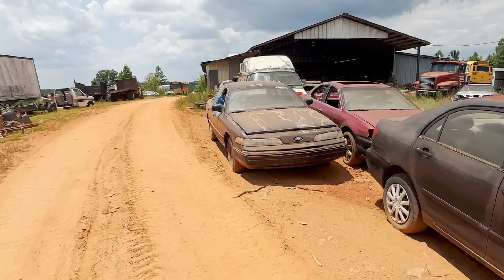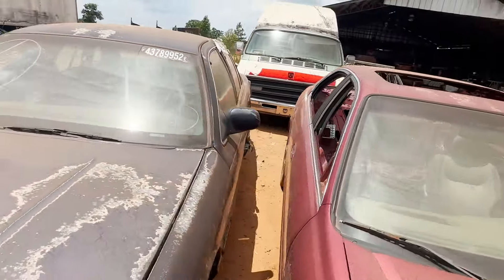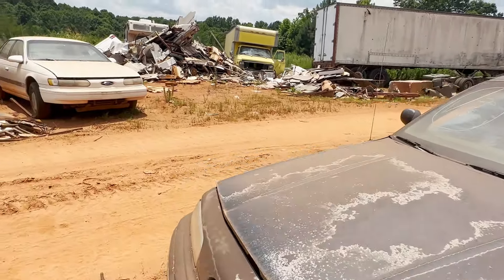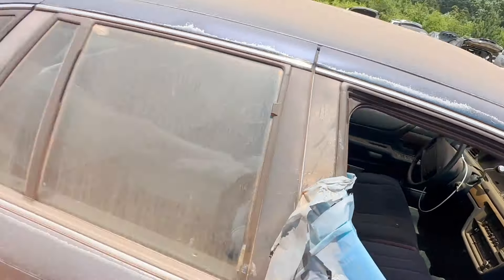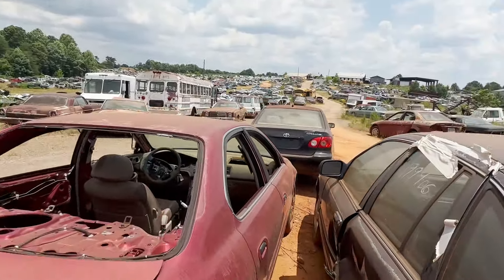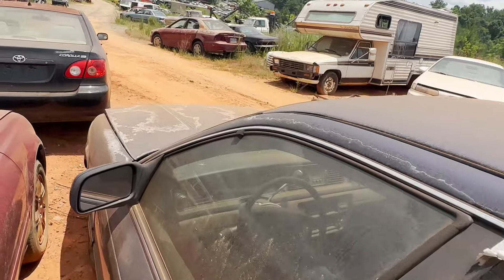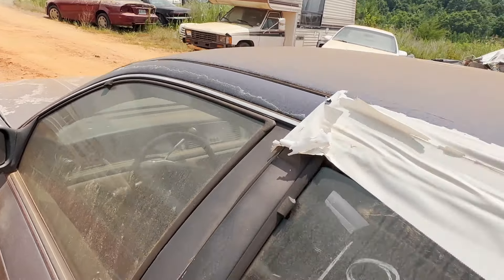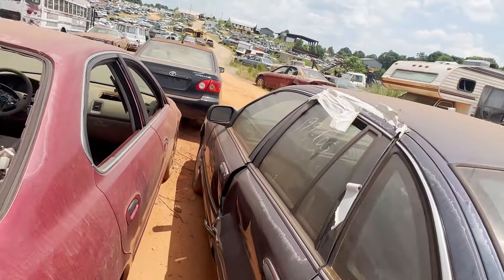This one here we bought two years ago from Copart — it's got the Copart sticker on it. We were going to use it for a race car, then we got into Acura TLs and started running those, and we just never came back to this one. But now that we're running longer races, these Crown Vics seem to be holding up a whole lot better than the Acura TLs. The Acura TLs are way faster but they can't take a hit — you tap somebody in front and you've busted your radiator. This one had 199,000 miles on it, kind of high.